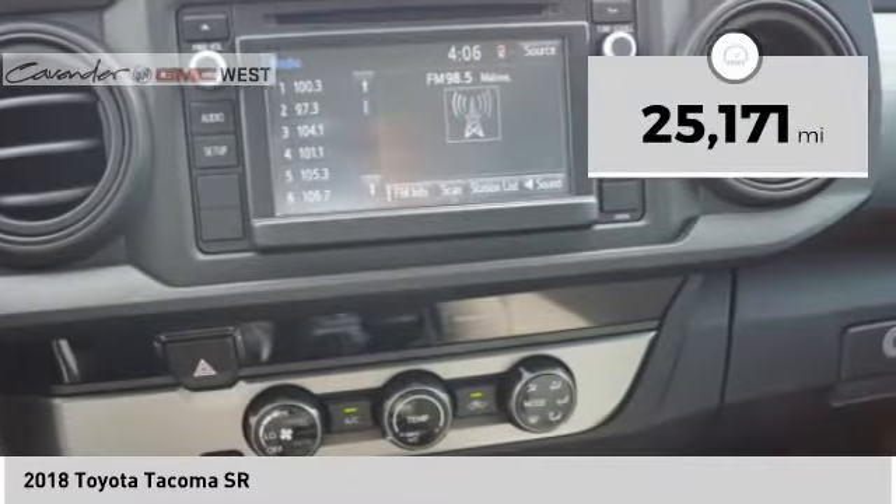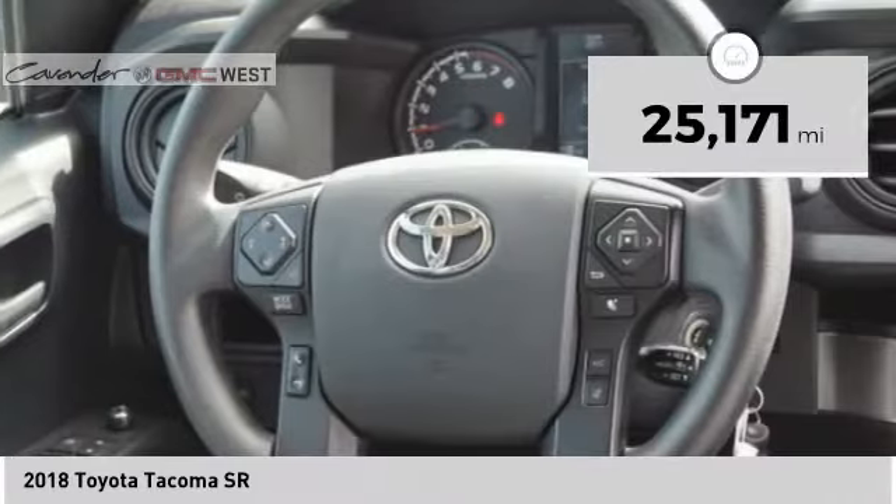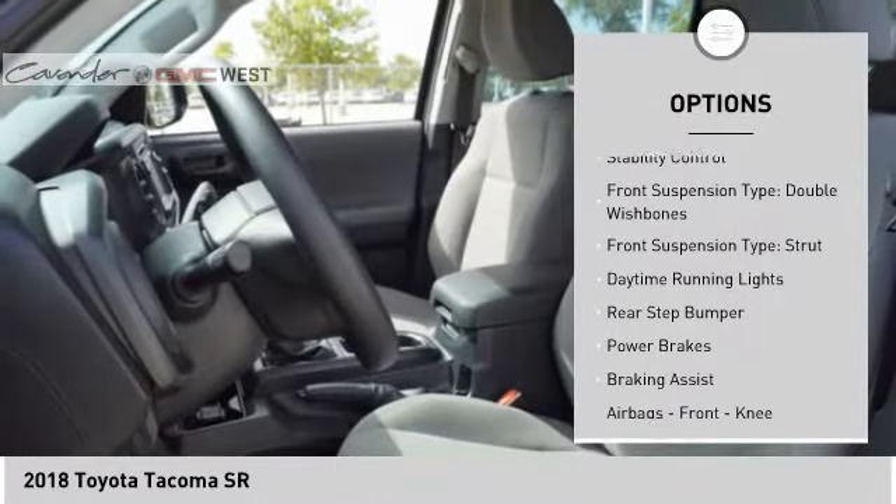This vehicle has less than 30,000 miles. Here are some of this vehicle's great options: Traction Control, Stability Control,